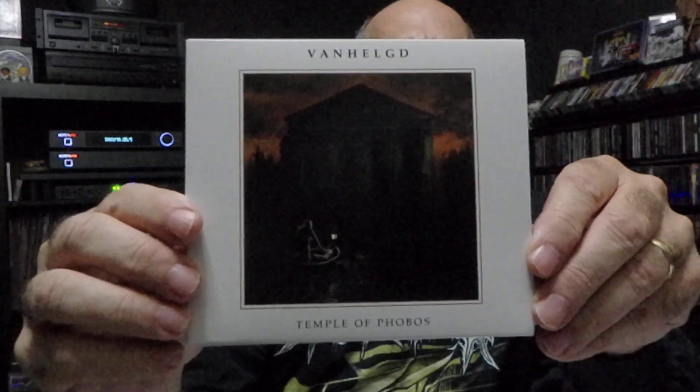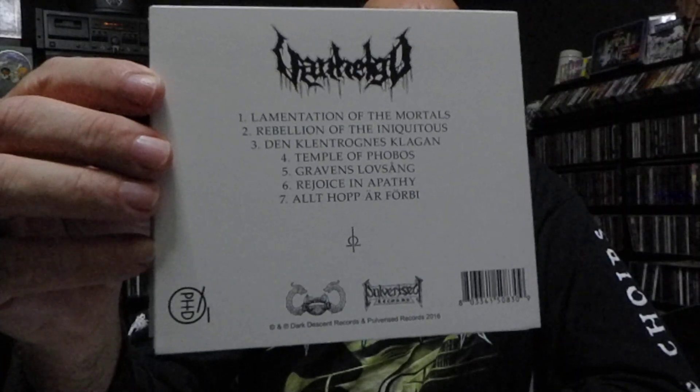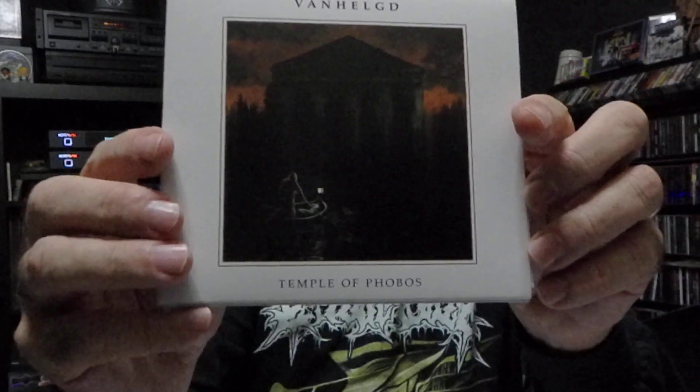Another couple CDs from a band that you just don't see a whole lot of on YouTube. That's Vanhelgd — and this one is Temple of Phobos. This one came out in 2016 on Pulverize slash Dark Descent. You see the tracks there — half of them is in English and half of them is in their native tongue. This is a Swedish band, death metal. Matthias Frisk did the art. Four piece on this one. I don't mind these digipacks — a lot of folks don't like them, but I kind of like them.